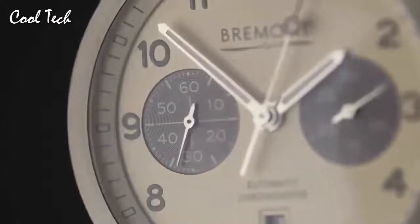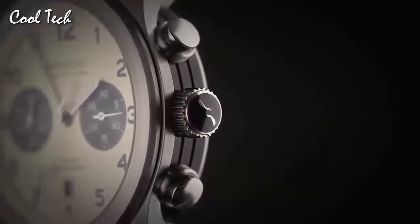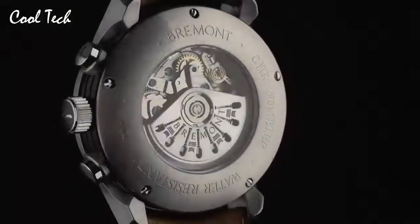Band color: blue. Dial color: blue. Band material: leather. Calendar: date. Movement: automatic. Water resistance: 100 m. Supersonic by Bremont — a manual-wind movement featuring an 8-day power reserve with a power reserve indicator at the 12 o'clock position.